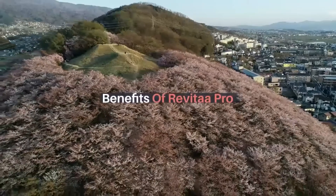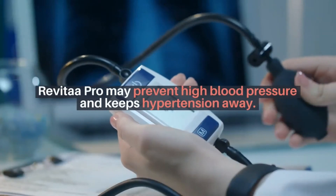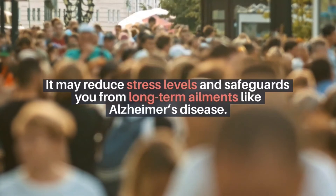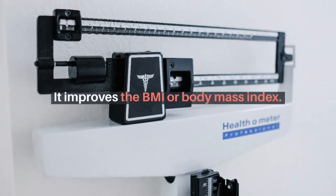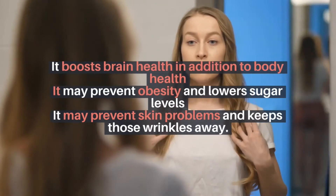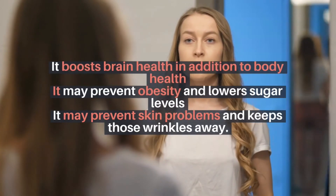Benefits of Revitopro. Revitopro may prevent high blood pressure and keeps hypertension away. It may reduce stress levels and safeguards you from long-term ailments like Alzheimer's disease. It improves the BMI or body mass index. It boosts brain health in addition to body health. It may prevent obesity and lowers sugar levels. It may also prevent skin problems and keeps those wrinkles away.